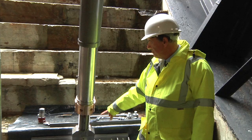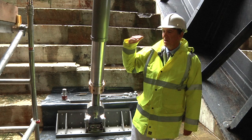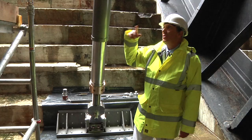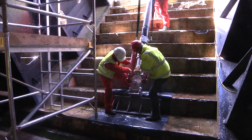They're telescopic and they've got a load cell at the bottom, so we can monitor the load on each prop 24 hours a day. If the load does vary, we can come down and readjust it, put the load back, or repair the ship in that area.